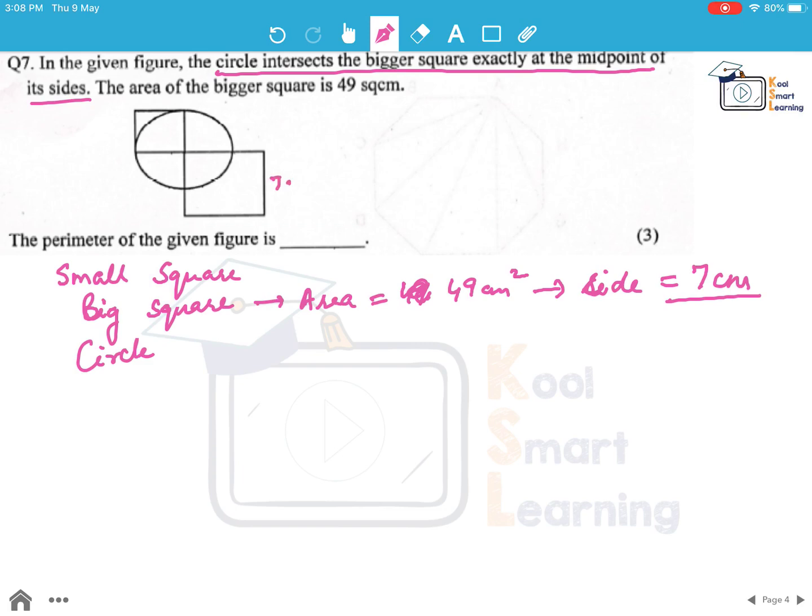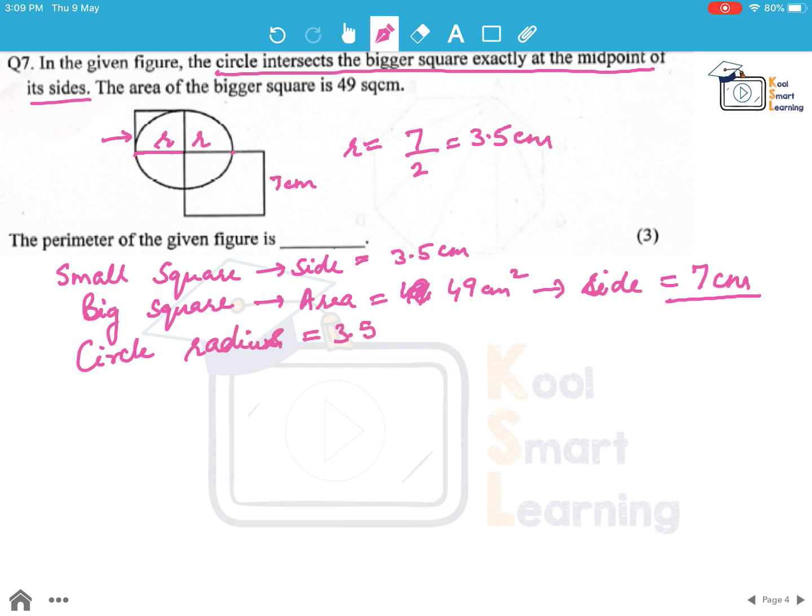Since the area of the bigger square is 49 centimeter square, its side will be the square root of 49, which is 7 centimeter. Since the circle is intersecting at exactly the midpoint, the radius of the circle will be half of 7, which is 3.5 centimeter. If we look at the small square, its side is just equal to the radius — so the small square side is also 3.5 centimeter and the circle radius is 3.5 centimeter.